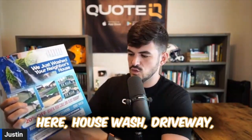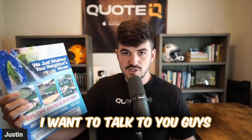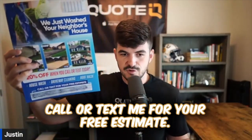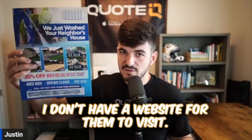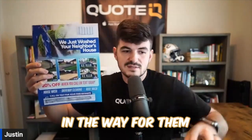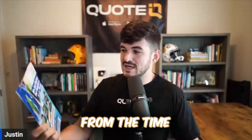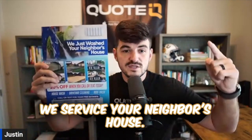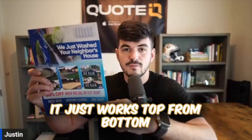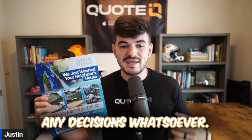Then of course we have our different services here — house wash, driveway, roof wash — and then our 'call or text for your free estimate.' The last piece I want to talk about with regards to the flyer is notice how I only have one way for them to contact me. Call or text me for your free estimate. I don't have an email, I don't have a website, I don't have a Facebook page, because I don't want to confuse them or put too many decisions in the way. I want everything to be a seamless process from the top of the flyer all the way to the bottom.